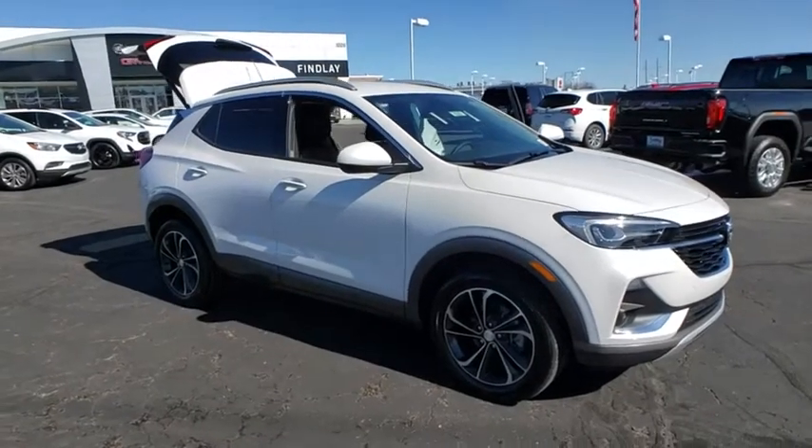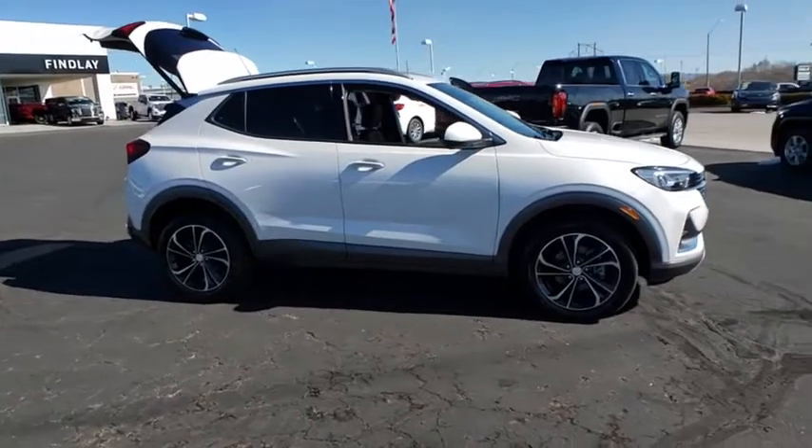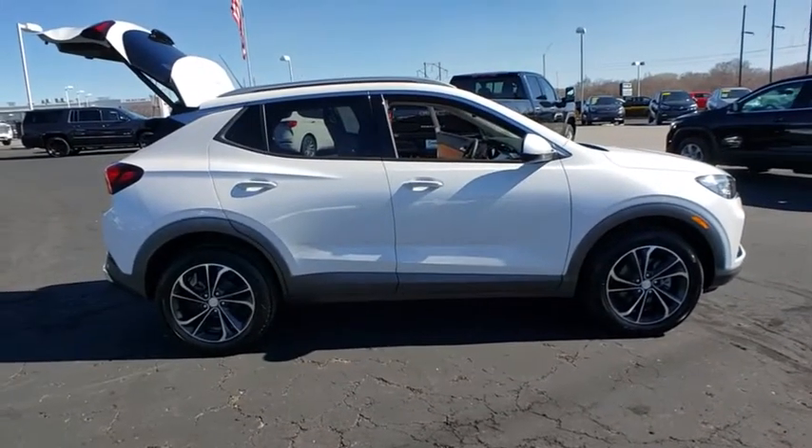Looking for the right vehicle? Check out the 2020 Buick Encore. The Encore captures Buick's traditional strengths while demonstrating luxury and style in a petite size.